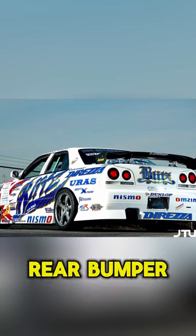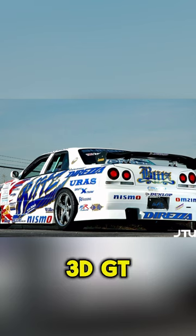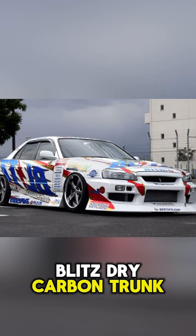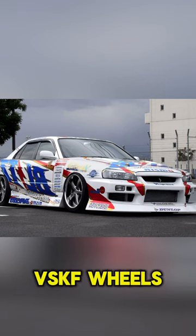The exterior features the URis D1 Spec Version 2 body kit, including front bumper, side steps, rear bumper, front wide fenders, rear over fenders, wide rear door caps, 3D GT wing, Top Secret R34 bonnet lip and carbon fiber hood, Blitz dry carbon trunk, FRP Magic carbon fiber doors, Sankey acrylic windows, and VSKF wheels.